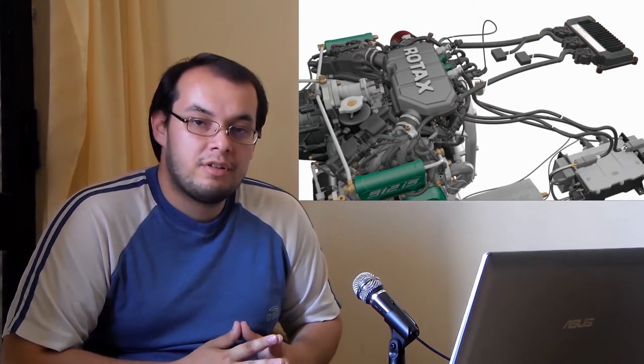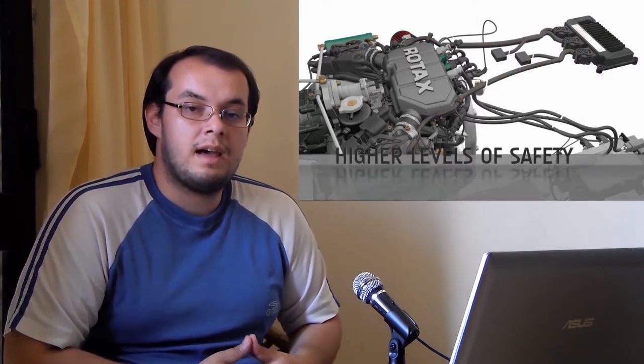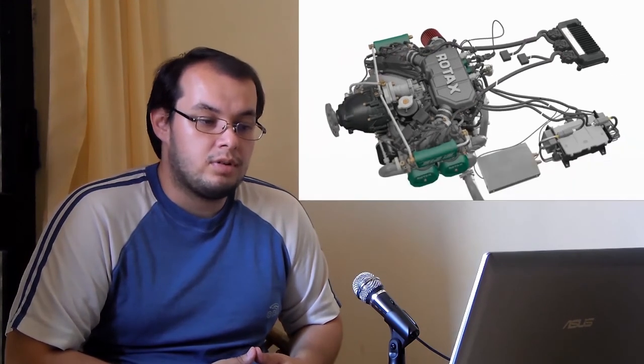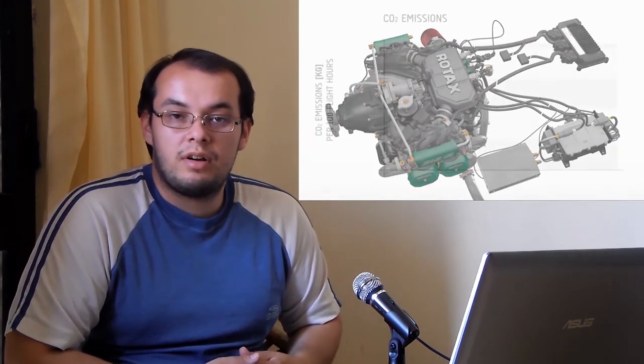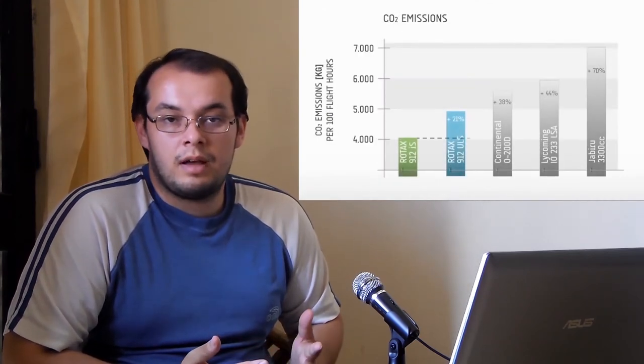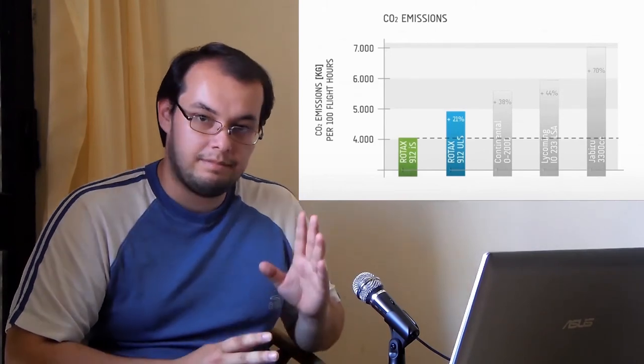So that's an overview of the Rotax engines. Thank you very much for watching. I would really like to hear your comments about any subjects or ideas you might have, so I can discuss them. Thanks for watching again. Bye!